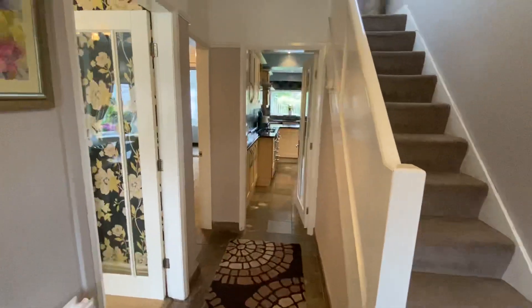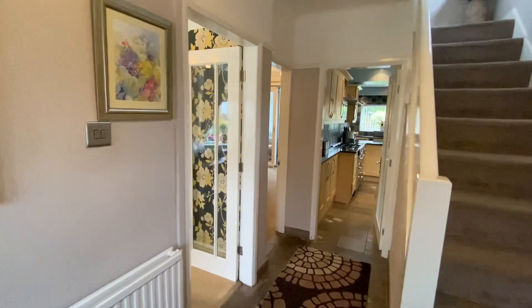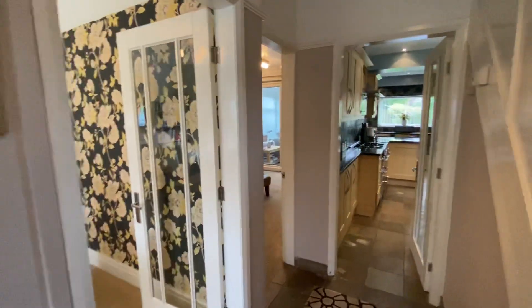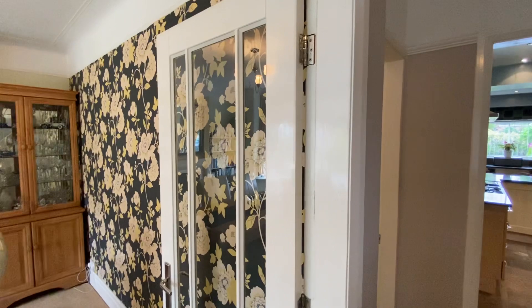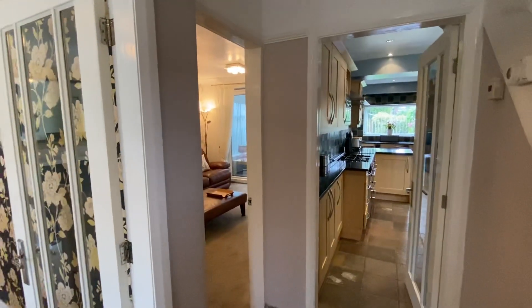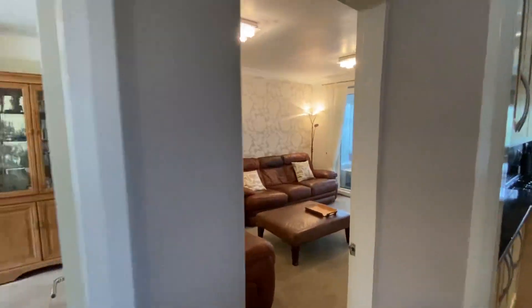We've got two reception rooms and then also the added benefit of a conservatory which has just had a solid roof put on, so it makes it a much more usable space. We've got internal glass doors on all three of the rooms down here, which just allows lots of natural light to flow through.